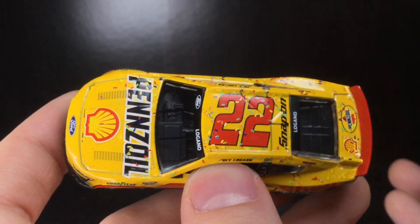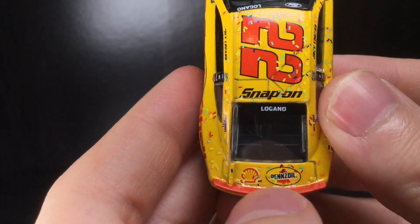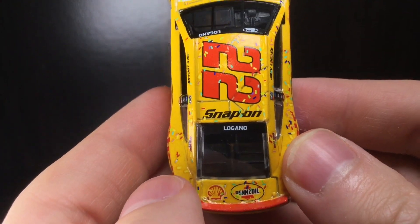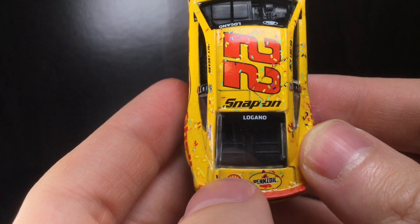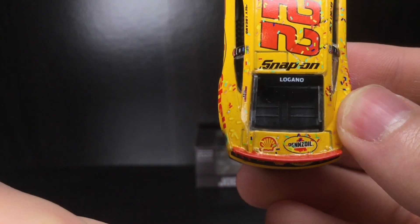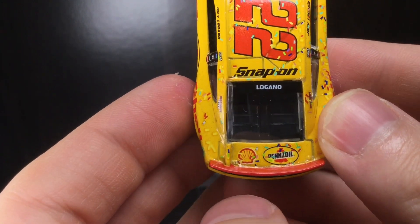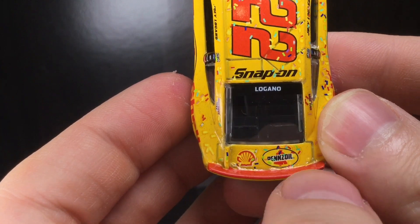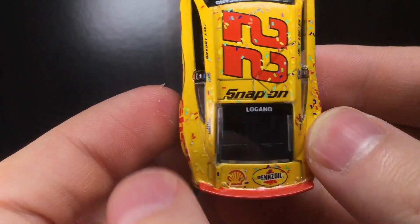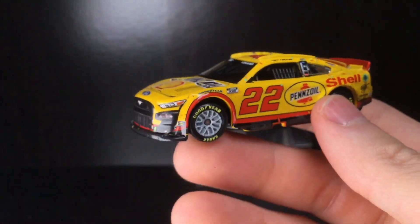Some tracks like Atlanta with the Quaker State 400 use green colored confetti to match the sponsor, and the Ally 400 at Nashville uses purple confetti. I think racetracks should do as much unique confetti as possible — not only would it sell more Race to Win diecasts, but it also gives the race more atmosphere and uniqueness. On the deck lid you've got more confetti, Shell, Pennzoil, Logano, Snap-on, and all that good stuff.